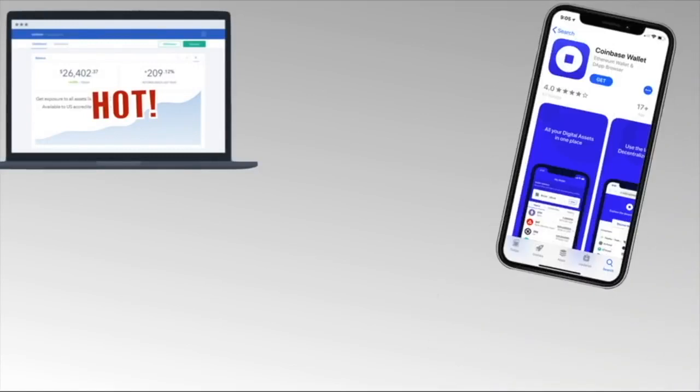Software wallets are apps for managing cryptocurrencies installed on your computer or smartphone. The good news is that you do control your private keys with software wallets. The bad news is that since it's installed on your device, it's connected to the internet, which makes it a hot wallet and exposes you to hackers. A whale once left over a million dollars in crypto on his phone, got hacked, and lost it all. The moral of the story is don't be that guy.